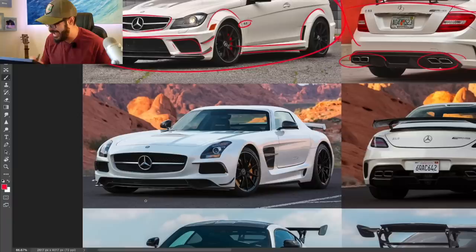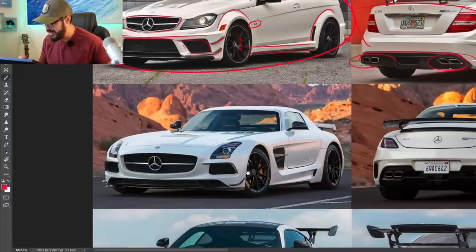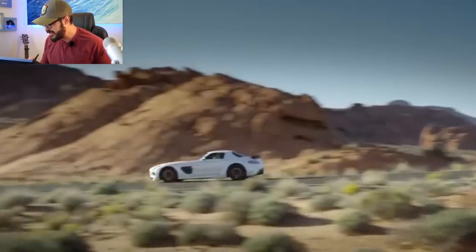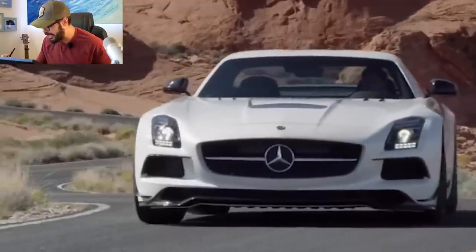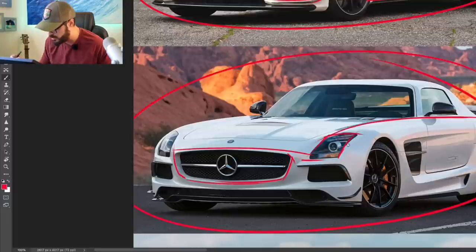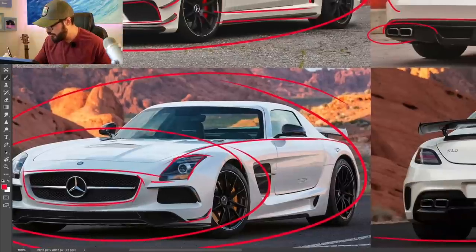Moving on to the 2014 SLS AMG Black Series — 631 horsepower from a 6.3-liter V8, 0 to 60 in 3.6 seconds. We still have a pretty beautiful, graceful front end with a smiling grille, and it doesn't look too extreme to be a Black Series. Comparing the fenders here...